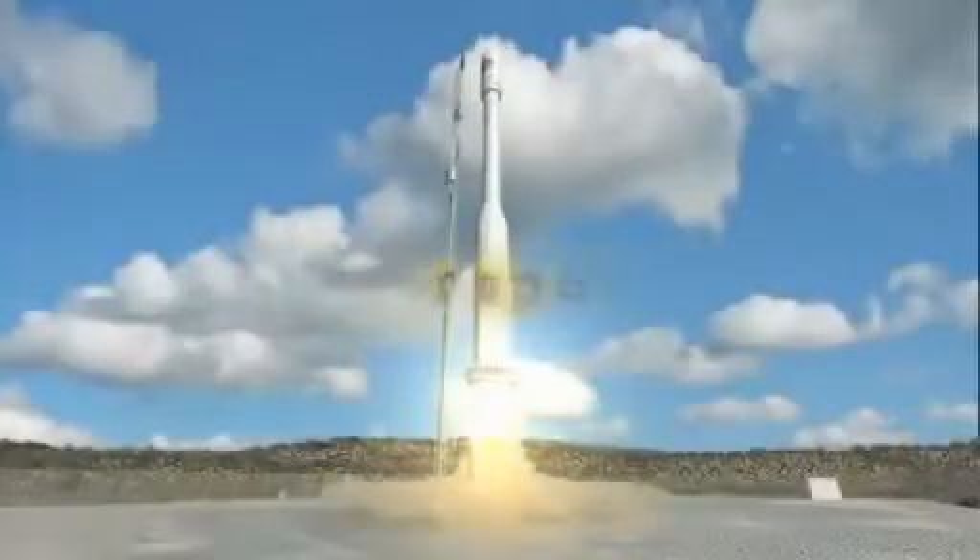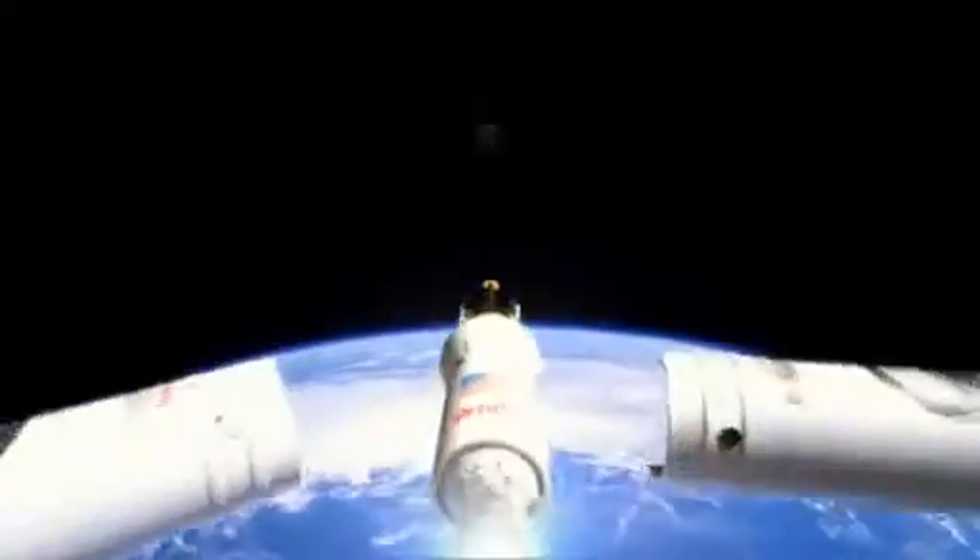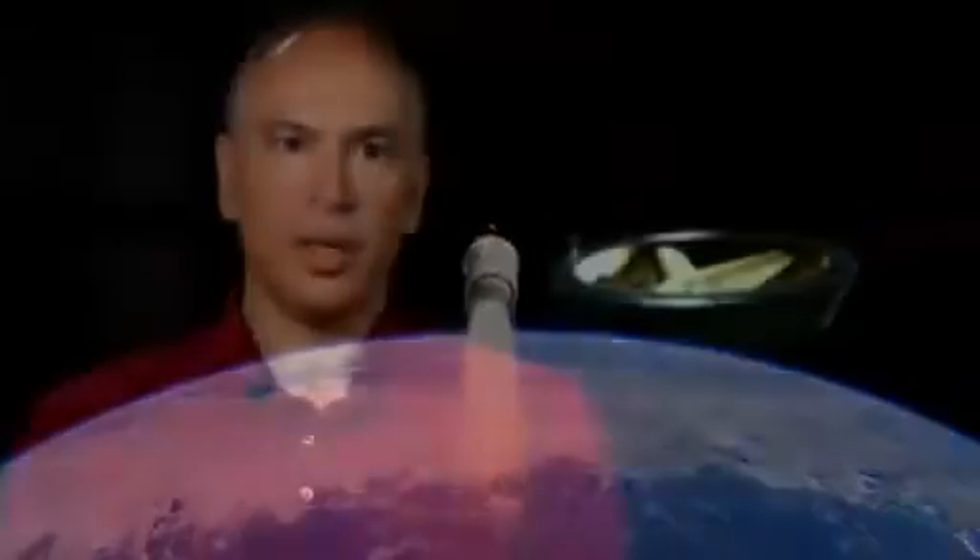When we prepare a new technology for space flight, we need to consider the different environments that technology is going to experience. If we're going to fly something in space, we can't have the nanotubes falling off and contaminating mirrors, so we had to make sure they were very robust. Over a long period of time, after all these experiments, we discovered that Illumina is really the trick to getting the nanotubes to stick.